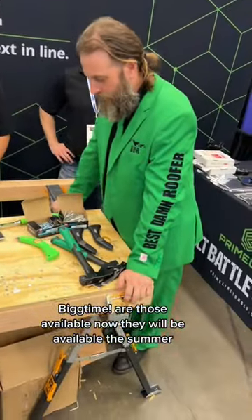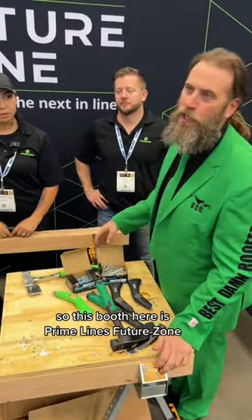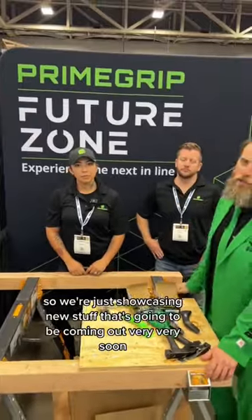Are those available now? They will be available this summer. So this booth here is Primeline's Future Zone, where we're just showcasing new stuff that's going to be coming out very, very soon.